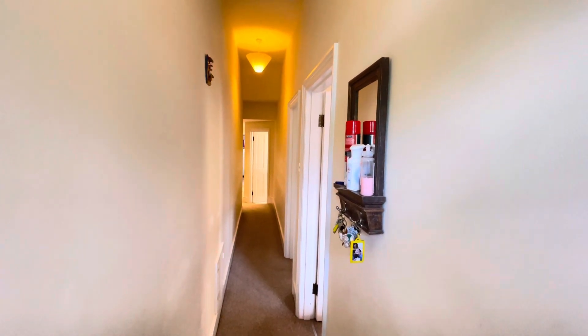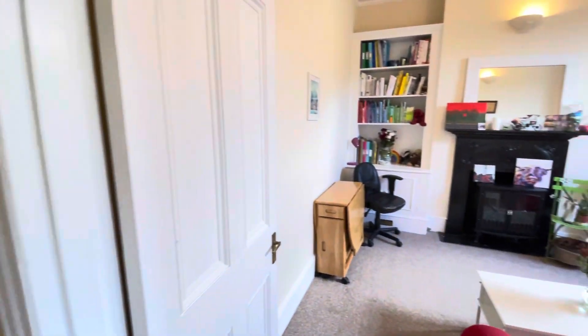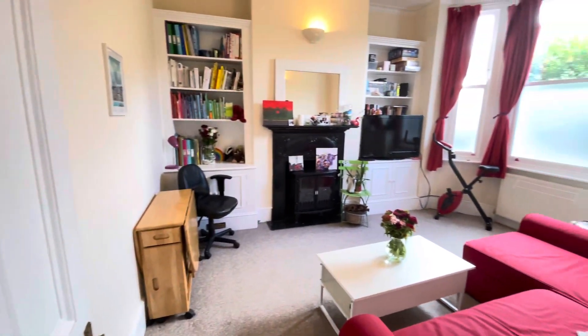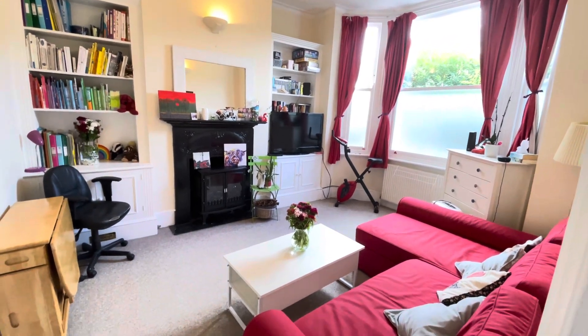Welcome to the property walkthrough at Bodmin Street. Into the living space — extremely spacious, lovely high ceilings, plenty of light.